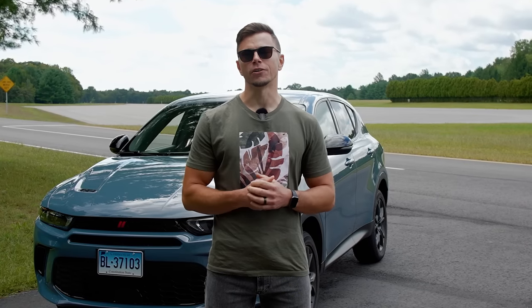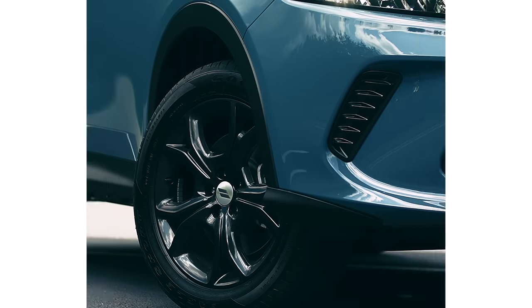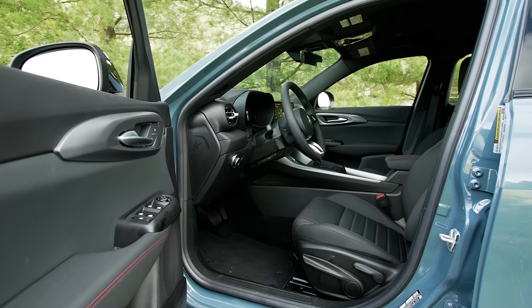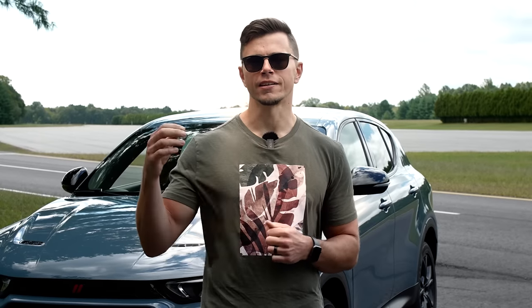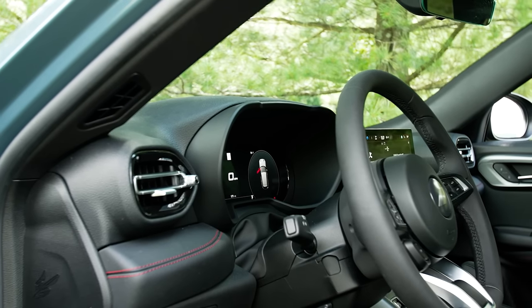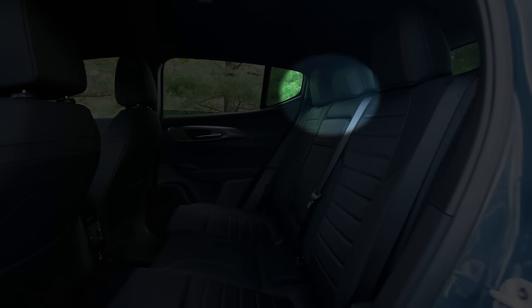The best way to think about this vehicle is like an Instagram versus reality situation. It looks kind of interesting — people were commenting on it when I was driving around — but the reality is the visibility from inside is terrible and cargo space is pretty small. The A-pillars are really wide, creating blind spots at the front corners that make it difficult to see at intersections or when merging. Dodge also didn't include a quarter window behind the rear passenger door, which would help when looking over your shoulder.